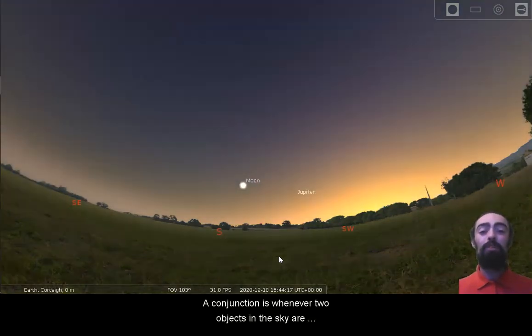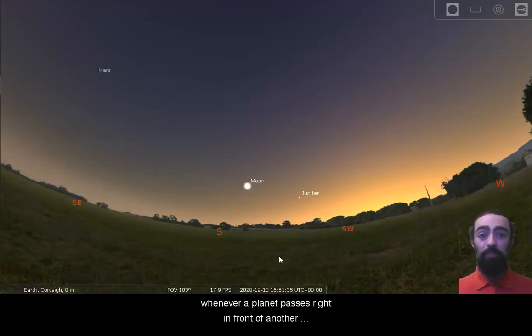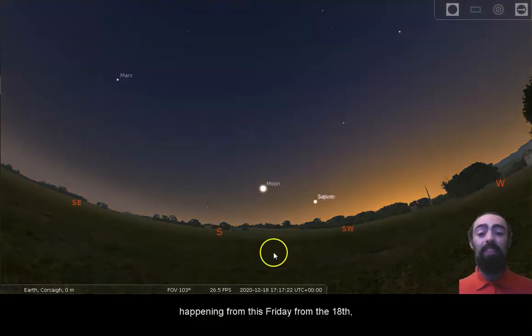A conjunction is whenever two objects in the sky are very close together, and a close conjunction — well, it's just emphasis on the close. Whenever a planet passes right in front of another planet, that's usually what we would call a close conjunction — when they're so close together they almost look like one object. That's going to start happening from this Friday, the 18th.